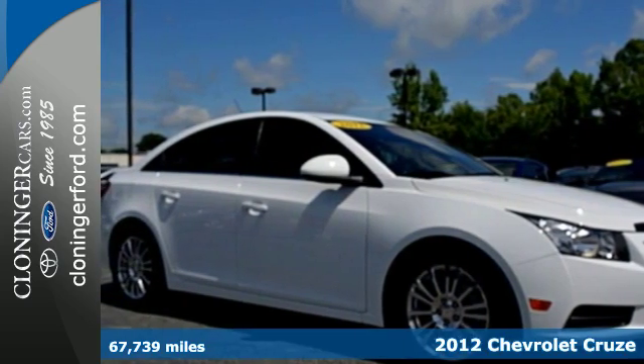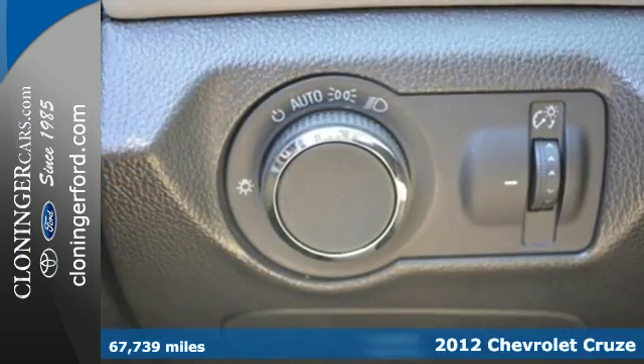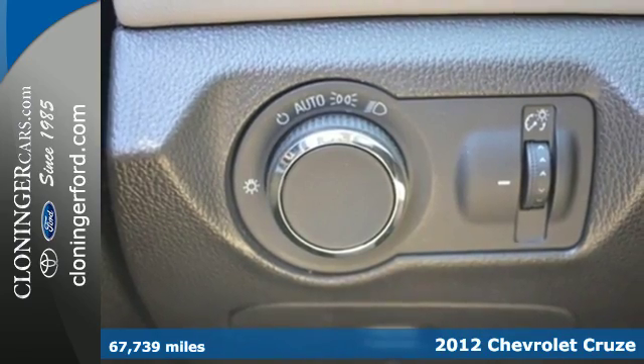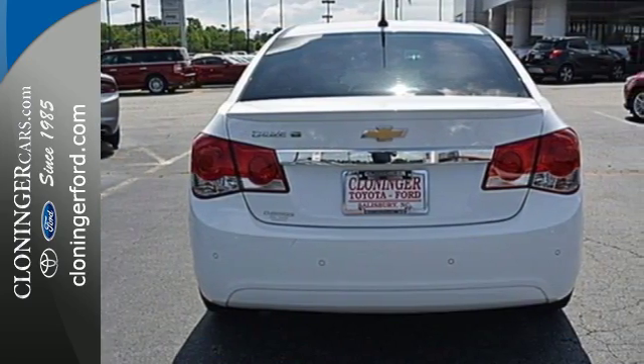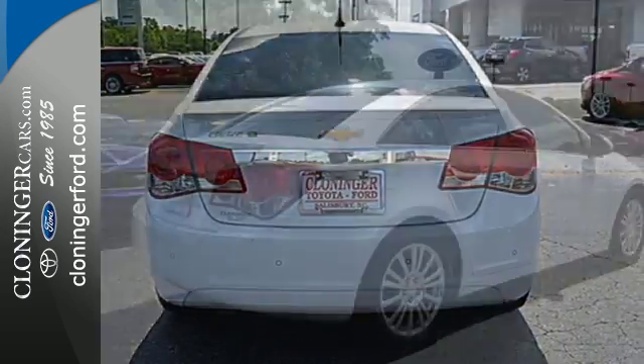It's a 2012 Chevrolet Cruze. Respectability is booming with this sedan. It comes with keyless entry, a tilt-and-telescopic steering wheel, fully automatic headlights, and variable intermittent wipers.